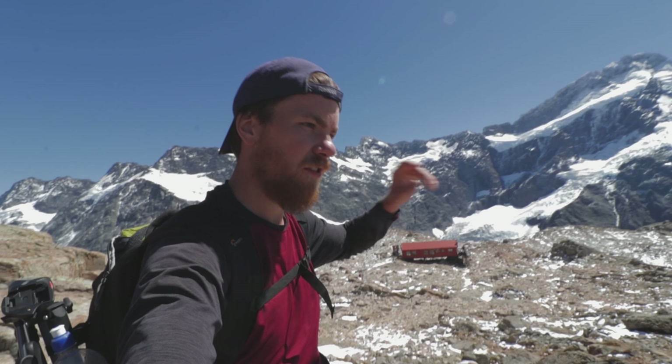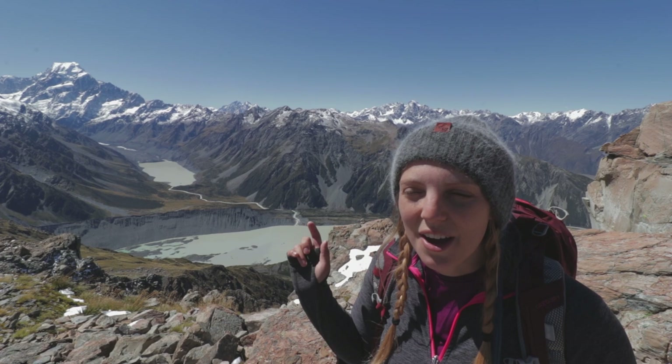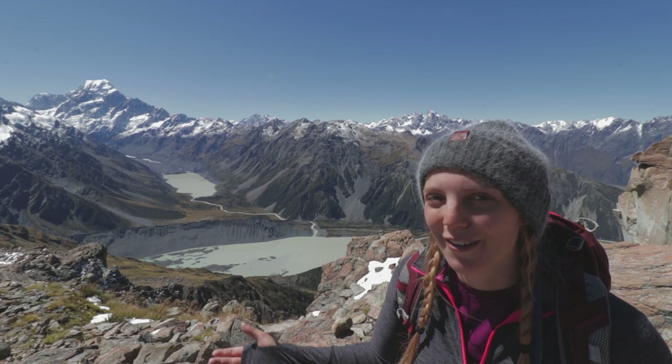There's so much snow and so many glaciers around that if you stay at the Mueller Hut long enough, we've already witnessed an avalanche — probably the closest I've ever been to one, and probably the closest I want to be. Also, we're currently at the bottom of the fall summit of Mount Oliver, which is actually the first mountain that Sir Edmund Hillary summited. If you don't know who that is, he's the first person to ever step foot on the top of Mount Everest, and he was a Kiwi.